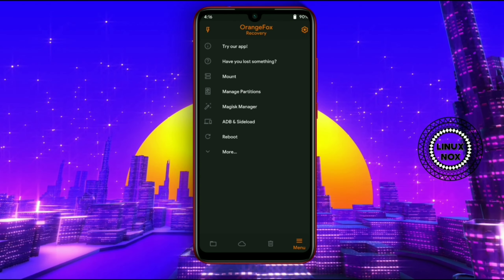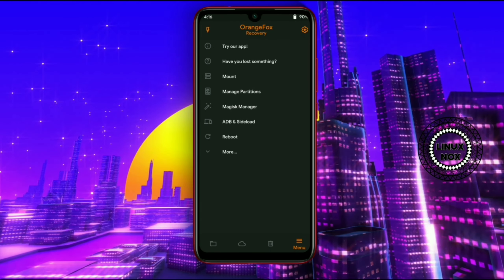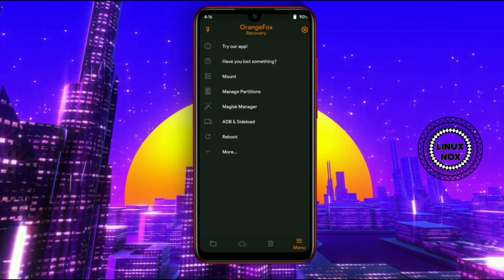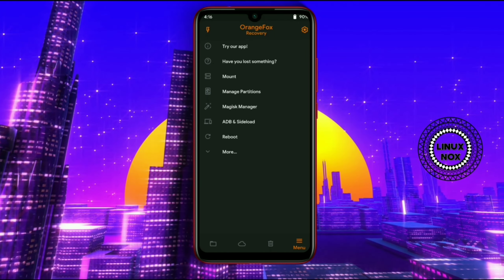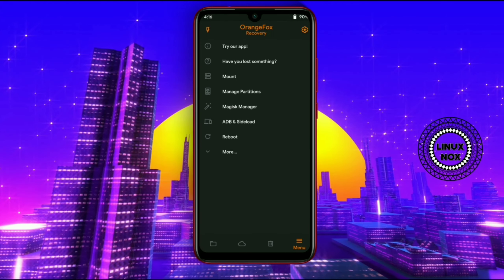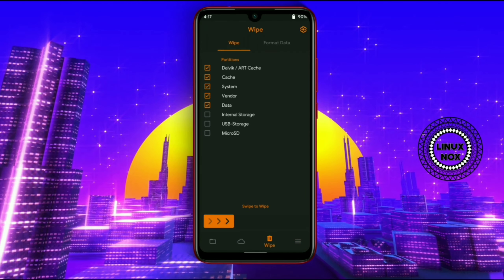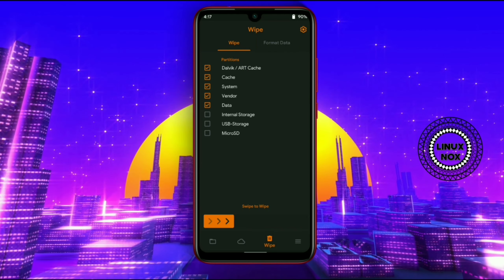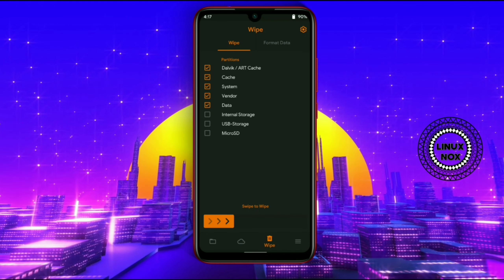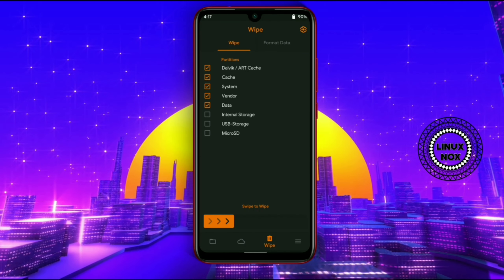I will also tell you how to install this ROM on your Redmi Note 7 device. Click on the link in the description to download it.